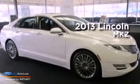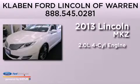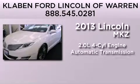This is a brand-new 2013 Lincoln MKZ. It features a 2.0-liter four-cylinder engine and an automatic transmission.